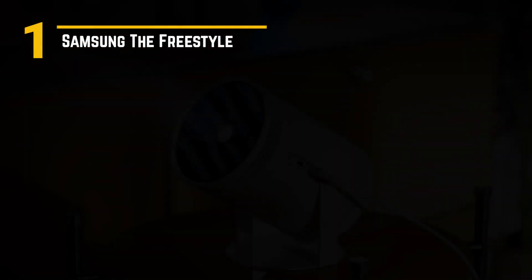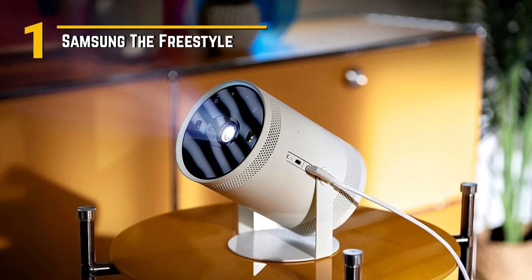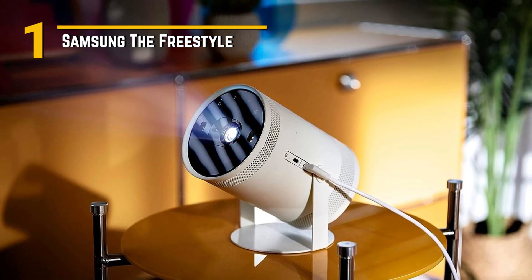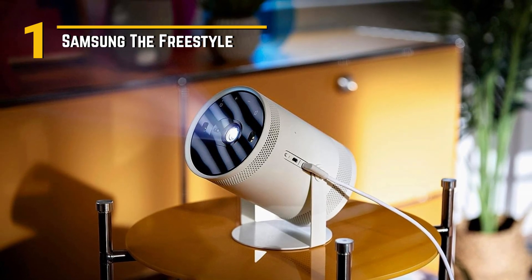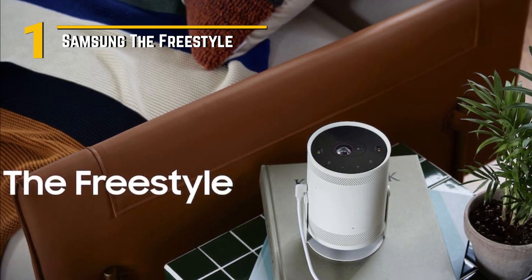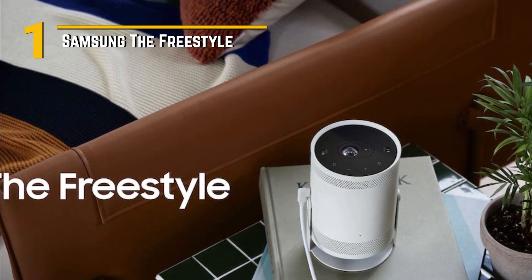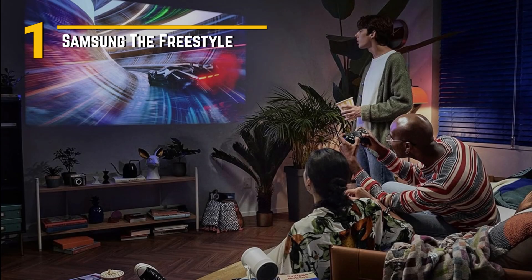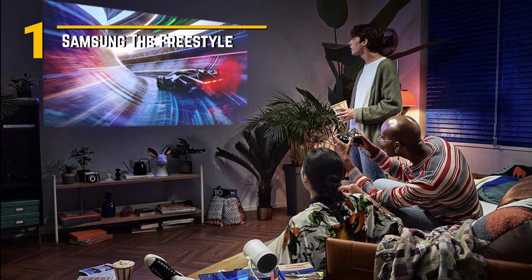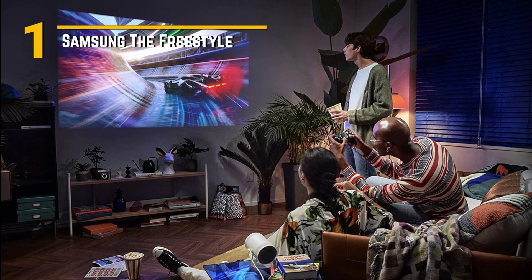Despite its premium features, Samsung The Freestyle remains surprisingly affordable, making it accessible to a wide range of consumers. Whether you're a camping enthusiast looking to add a touch of luxury to your outdoor adventures, or a movie buff in need of a portable cinema, this projector offers unbeatable value for the price. Setting up and operating the Freestyle is a breeze, thanks to its intuitive interface and included remote control. And with a powerful built-in speaker and support for wireless screen mirroring, you can enjoy immersive audio and seamless connectivity without the need for external accessories. So whether you're hosting a backyard movie night or embarking on a camping trip with friends, Samsung The Freestyle is sure to take your outdoor entertainment experience to the next level.